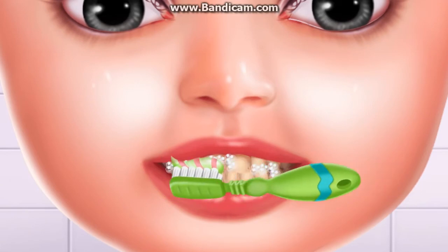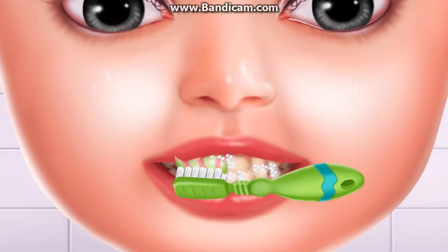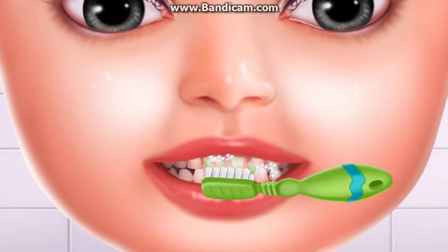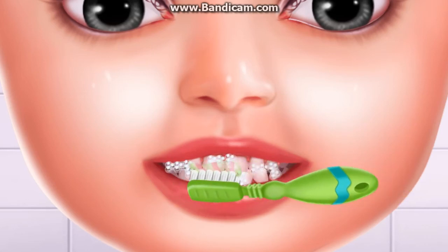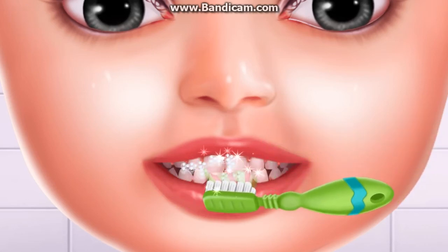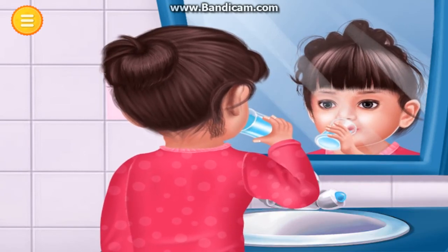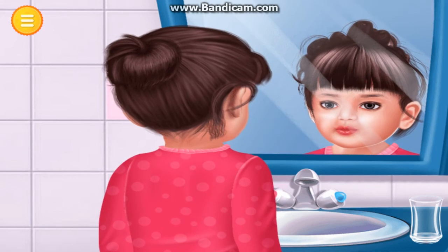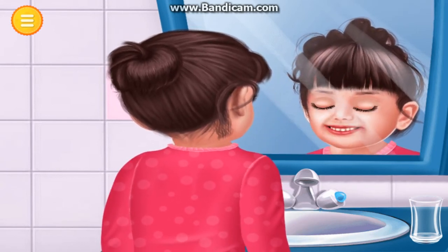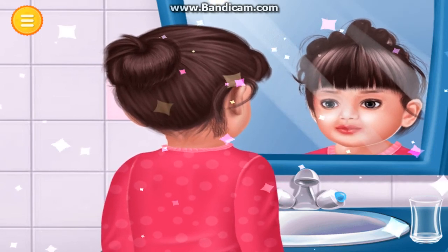Time to brush teeth. Great. Great. Sparkling white.